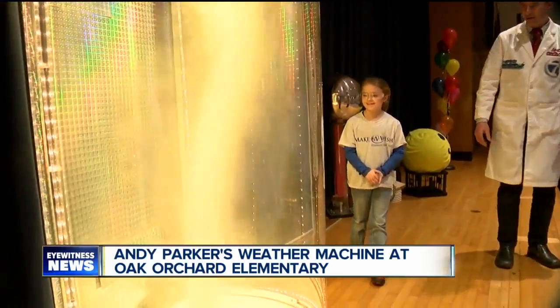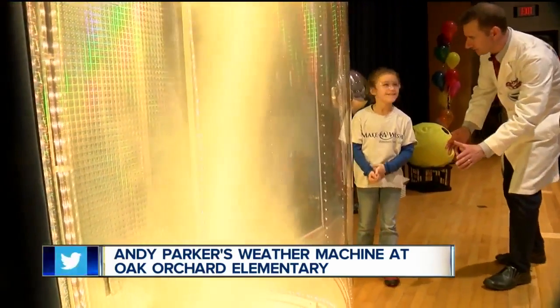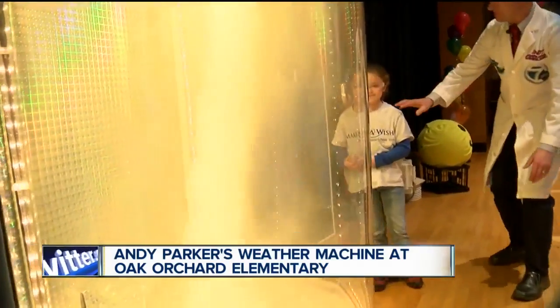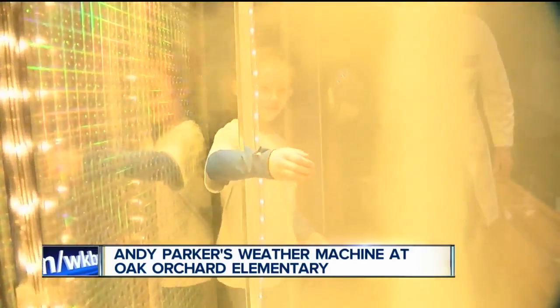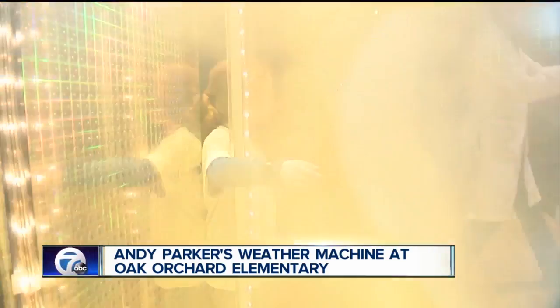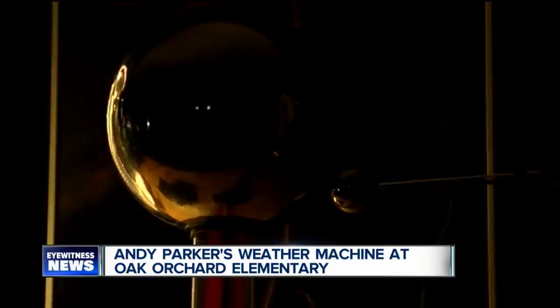That was Alyssa, and now here's Alexa. She was able to get in and eventually touch a tornado — she reaches in there and gets her hand right on the edge. What you can feel is that tornadoes are made of air, and you can see them when they become dirty. That was one of the lessons we taught them.